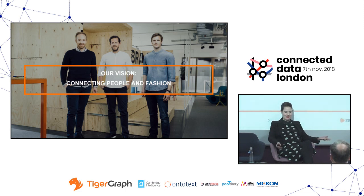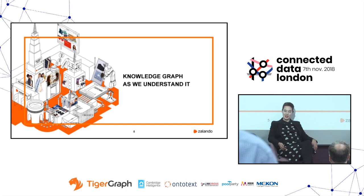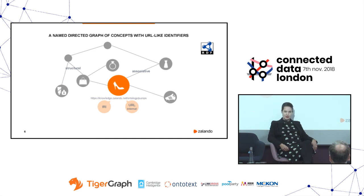So what do we mean when we say knowledge graphs? There are always different ways of understanding and applying them. For us, a knowledge graph is mainly a named directed graph of concepts that have URL-like identifiers. At Zalando, we are building that using RDF — the Resource Description Framework. The identifiers implement the IRI standard, and since we're using Latin characters, could also be the URI standard. Internally, those identifiers also work as web pages with which you can look up all the information around one concept.